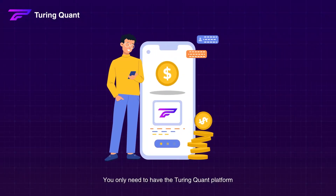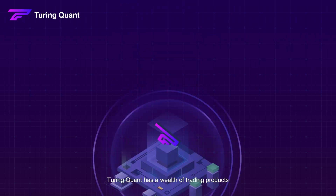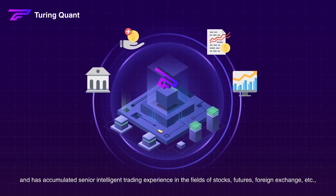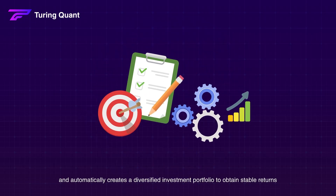You only need to have the Turing Quant platform and one click to help you solve all your troubles. Turing Quant has a wealth of trading products and has accumulated senior intelligent trading experience in the fields of stocks, futures, foreign exchange, etc., and automatically creates a diversified investment portfolio to obtain stable returns.